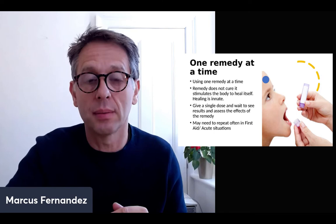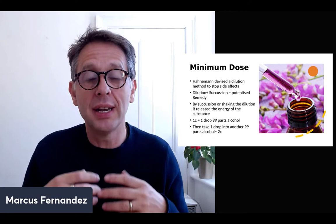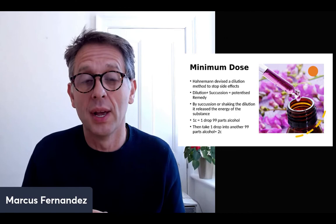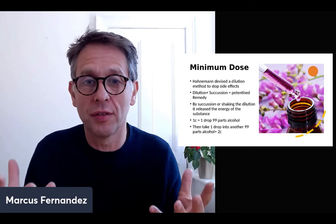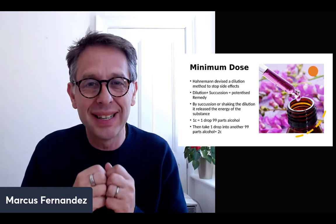The third principle is minimum dose. Hahnemann — the founder of homeopathy — devised a dilution to stop the side effects, by diluting and succussing the remedy. It's not just about dilution — it's about dilution and succussion. They succuss the remedy, and by shaking the dilution it releases the energy of the substance. This is the theory behind it.